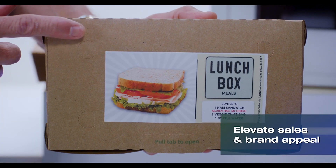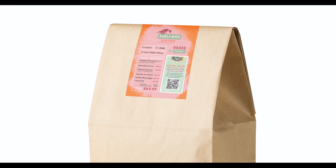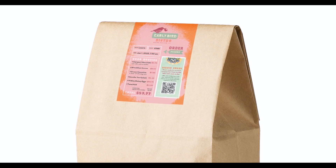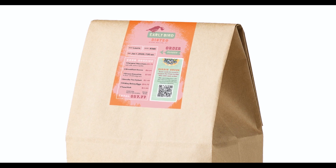Additionally, businesses can leverage the power of color to increase sales through inclusion of color ads and promotional offers. Color labels make important information stand out, including order details, special instructions, and potential allergens.